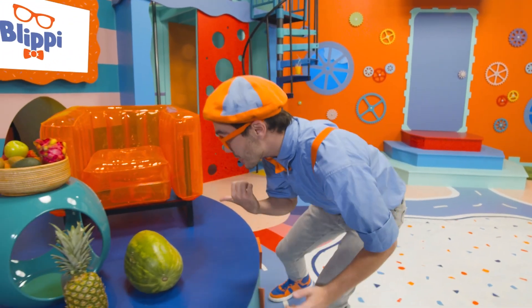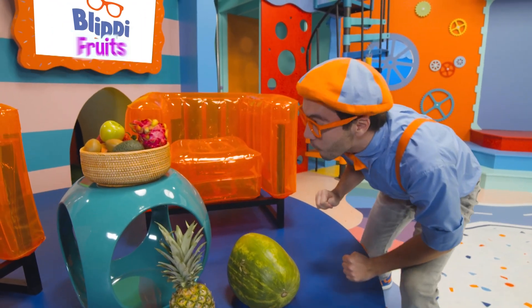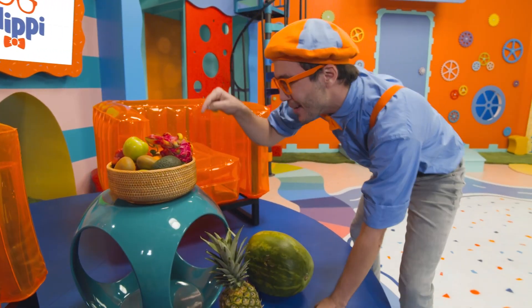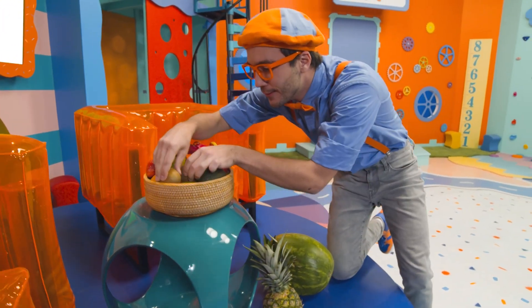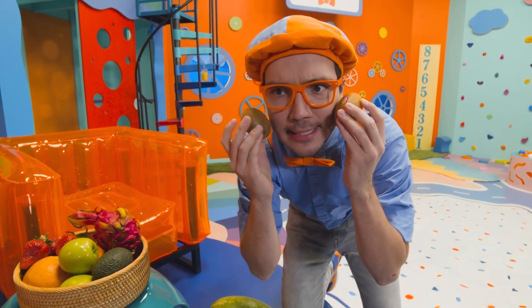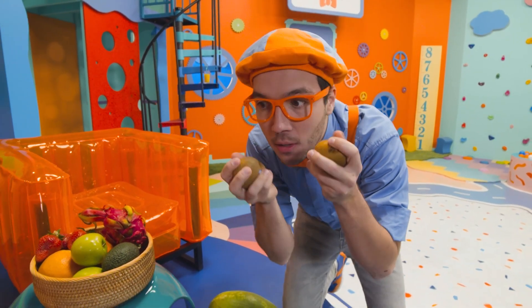Whoa, look at this. There are so many cool, colorful fruits. There are so many different shapes and sizes. Whoa, look at these fruits. These are really fuzzy. They're soft.